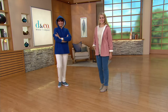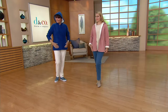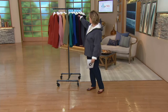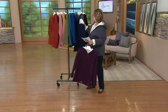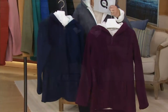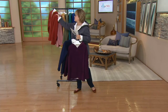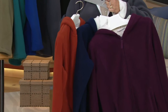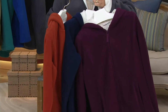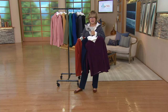Easy pay works with any credit card — it doesn't have to be a Q card; everybody gets easy pay unless you're ordering by check. Last call in the deep wine — I guess I'm not going to get that one this year. Navy, deep wine, and our new rich rust are already almost totally sold out — grab it now.